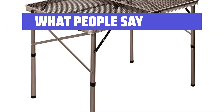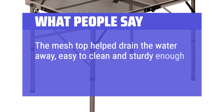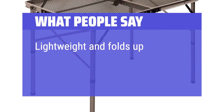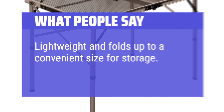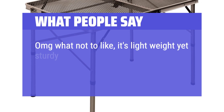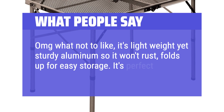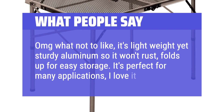What people say: The mesh top helped drain the water away, easy to clean and sturdy enough to hold our big 5-gallon water jugs. Lightweight and folds up to a convenient size for storage. It's lightweight yet sturdy aluminum so it won't rust, folds up for easy storage. It's perfect for many applications — I love it.